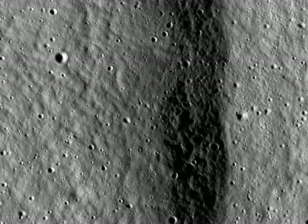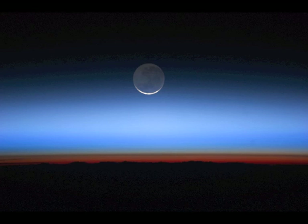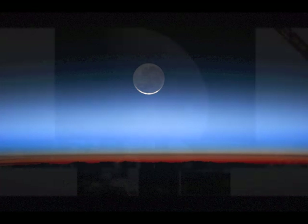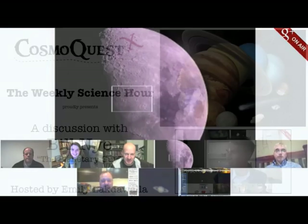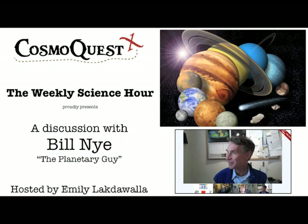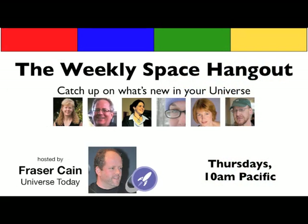Over time, your efforts will lead to a new understanding of Earth's nearest neighbor. Along your path to discovery, we invite you to attend virtual star parties, to listen to lectures and roundtables by leading scientists, and to keep up-to-date with all that is new in astronomy and space science.